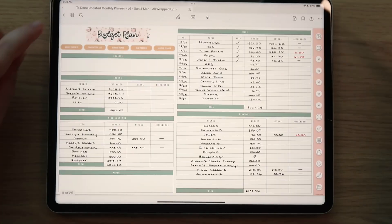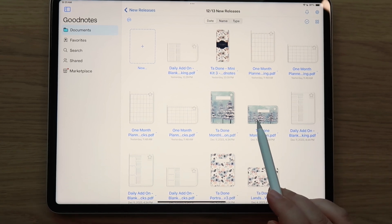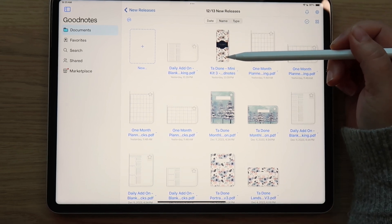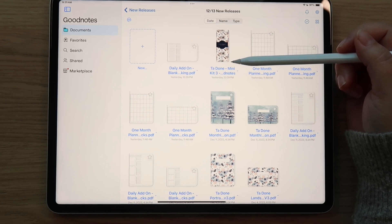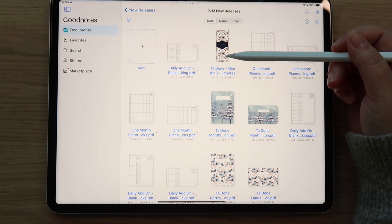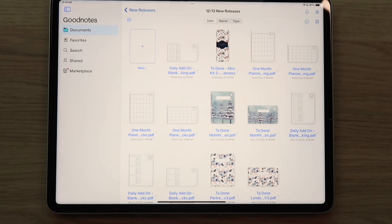So that's everything available in the shop so far - we have a daily add-on and the one month planner. Now I want to reveal the brand new Ta Done planner - this is version three and I did make some changes. I wanted to make them a little bit more hub-friendly. With your Ta Done planners you're going to receive the planner itself, which is undated so you can reuse it over and over again. You're going to receive bonus covers and also a sticker kit. I get questions about offering the mini sticker kit separately.